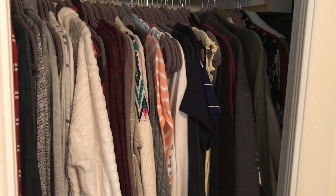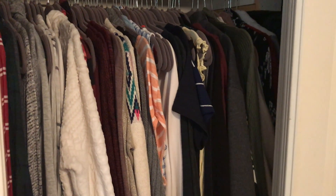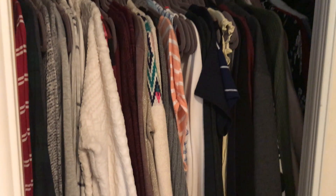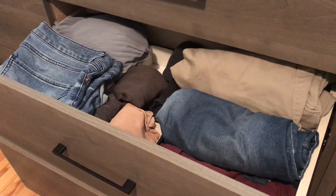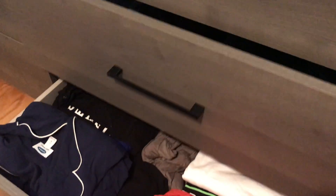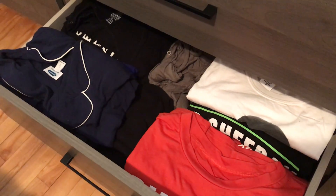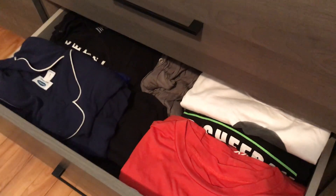All right, so that is everything for today's video. If you enjoyed watching this, please hit the thumbs up button and subscribe to see more of my content. Let me know in the comments below — do you have an organization system for your dresser, or do you just toss things wherever? Catch you next time. Bye.